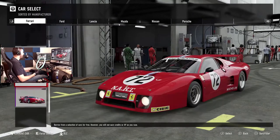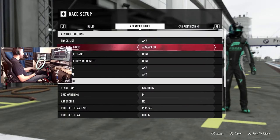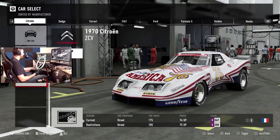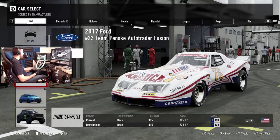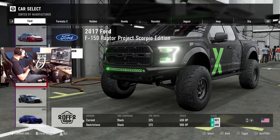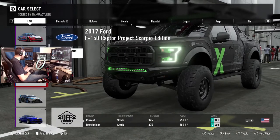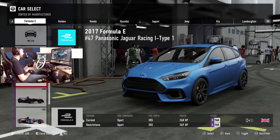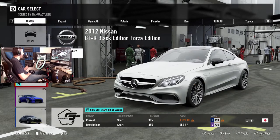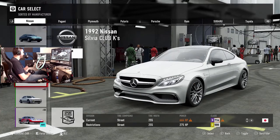Looks like it locked me into race cars only, so we have to go to race setup, set car type to any — there we go. I really wish there was a way to just select new cars, but unfortunately it's not letting me. I've got my iPhone out with the list of cars. The next one is the Nissan GTP ZX Turbo — let's hop over to that one.